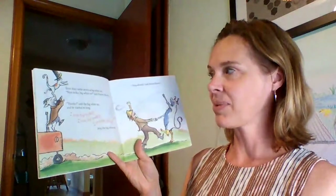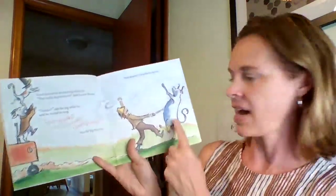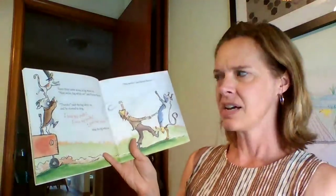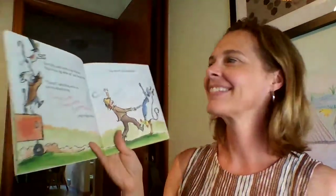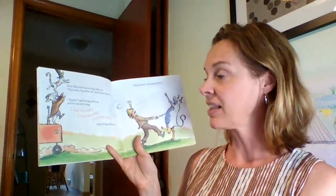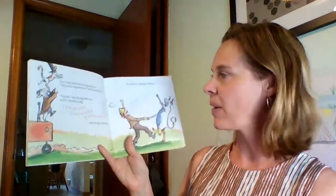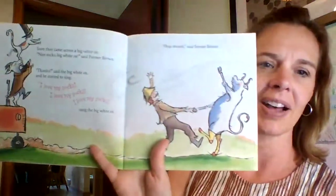Soon they came across a big white ox. Do you see the ox? 'Nice socks, big white ox,' said Farmer Brown. 'Thanks,' said the big white ox, and he started to sing. 'I love my socks,' sang the big white ox. 'Hop aboard,' said Farmer Brown.